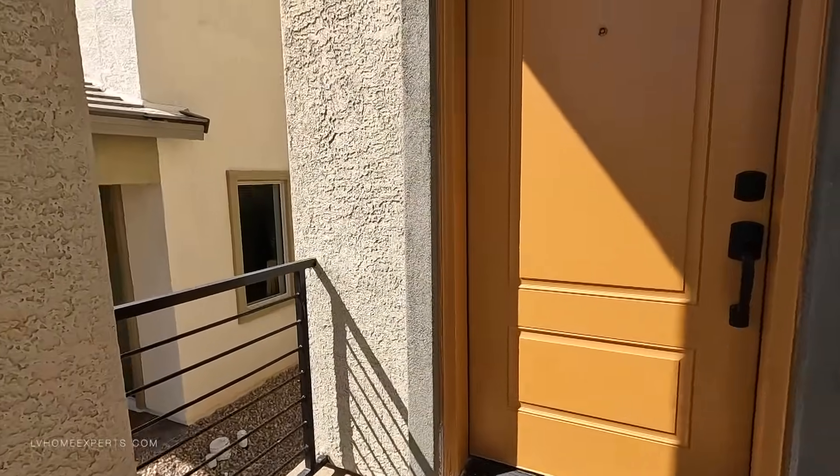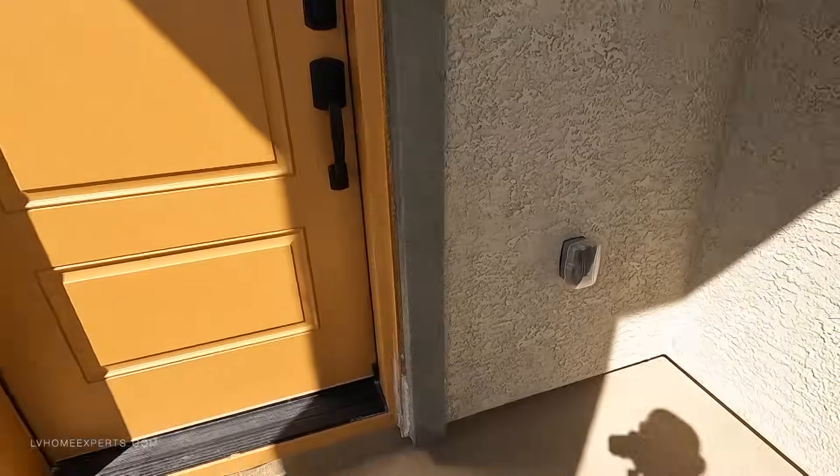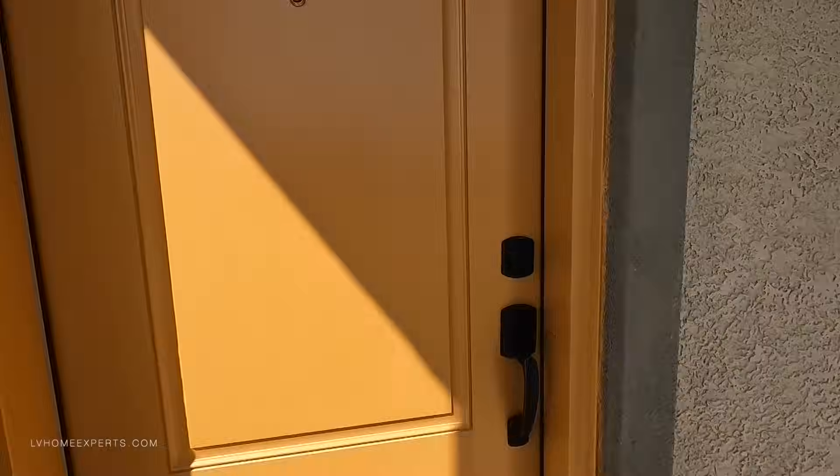As you can see right here, the casings around the door and the pop-outs — they are still working on this, so that still has to be done. Let me know what you guys think about this orange door.